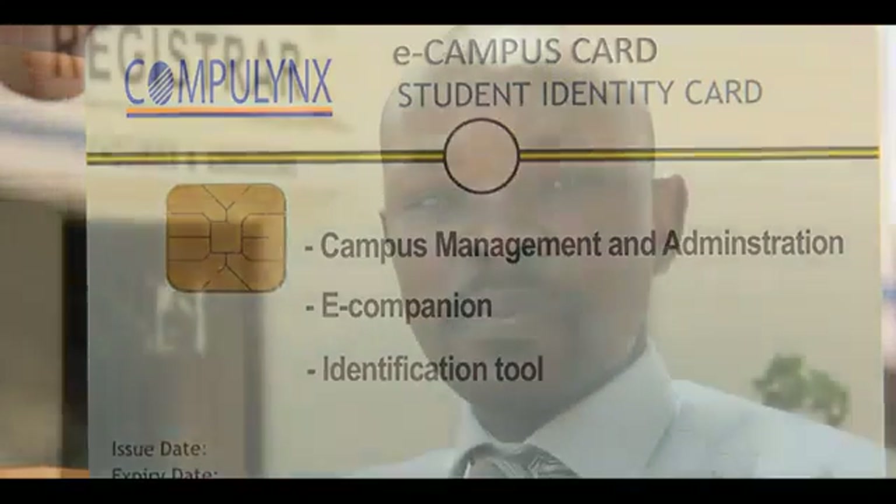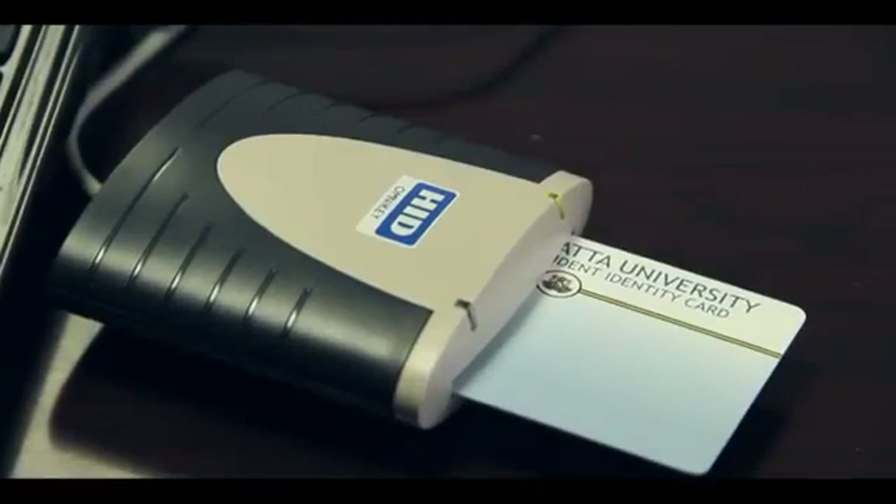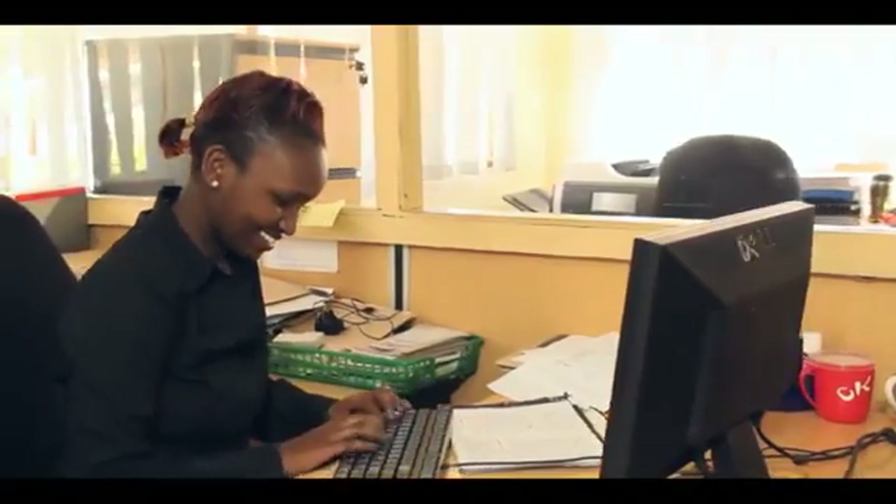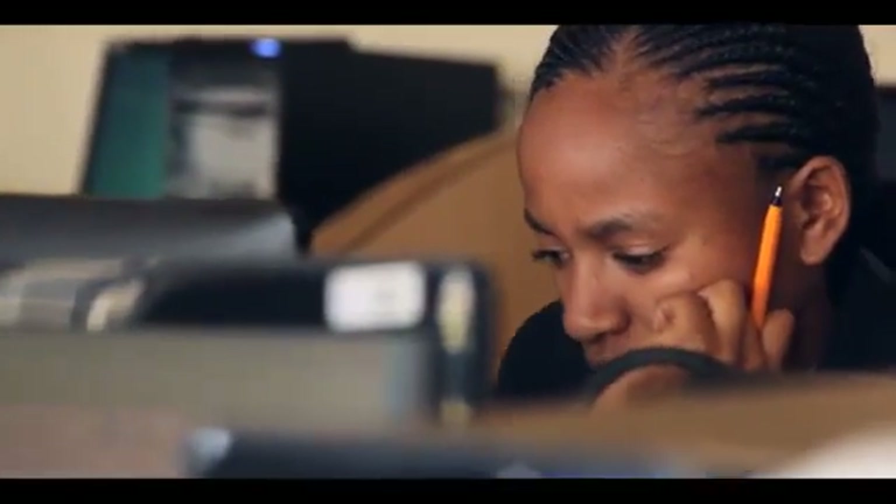When we went for the smart card solution, it gave us the opportunity to control access to the university. With the eCampus solution, you can deliver services to your staff and students in a fast, convenient and automated way, making everyone's daily schedule more time efficient.